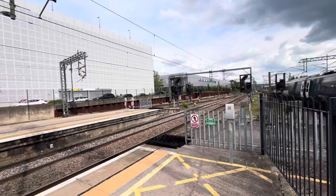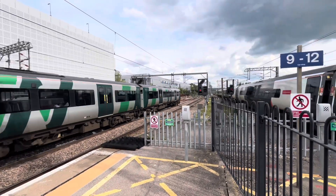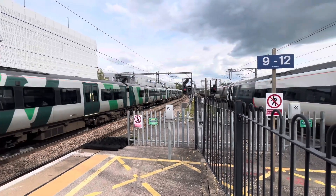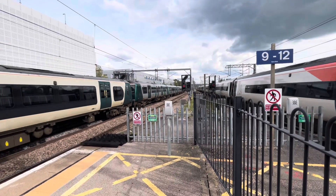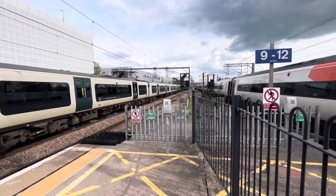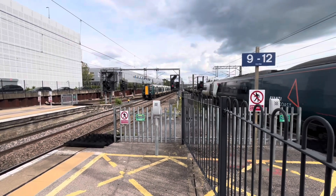And then as that leads, there's 350-404 on the 1627 London North Western Rail service to London Euston via Watford Junction from Milton Keynes Central. And 352-34 is on the back of that one.